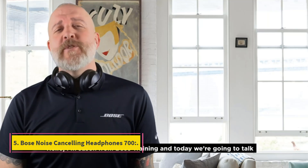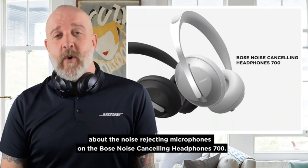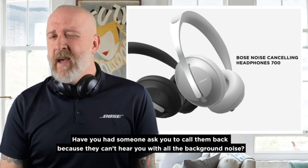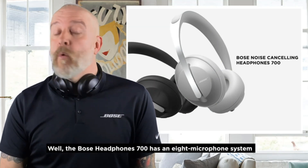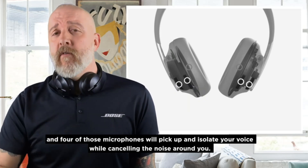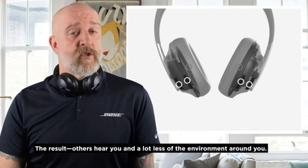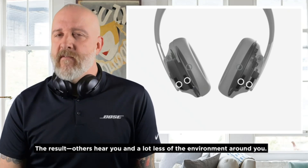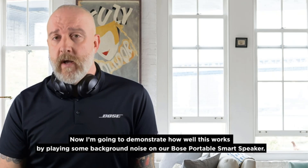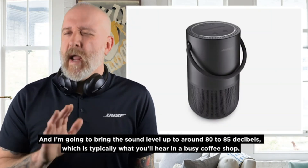Number 5: Bose Noise Cancelling Headphones 700. Bose has surpassed itself with the Headphones 700, and a large part of their appeal is the sophistication of the noise cancellation they provide, which applies to both your voice and your surroundings during phone calls. These Bose headphones sound wonderful, with a vivid, dynamic character and well-balanced soundstage, as well as excellent noise cancellation. They don't match the Sony WH-1000XM4 and, although costing more, have a battery life 10 hours shorter than Sony's — but they are the best wireless headphones for making calls.